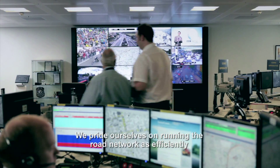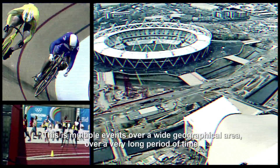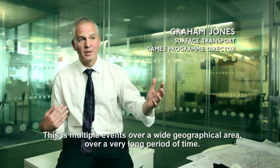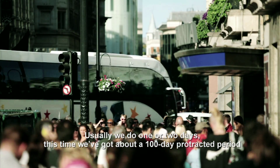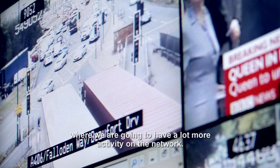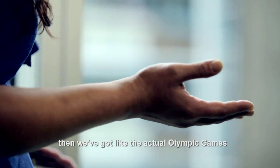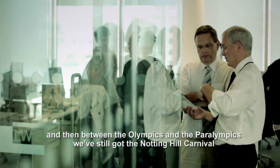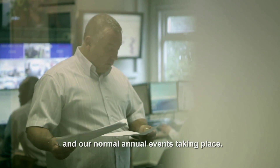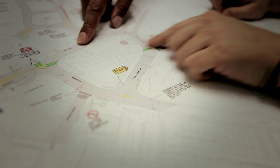We pride ourselves on running the road network as efficiently and professionally as we can every day of the week, but the Olympics is a totally unique challenge. This is multiple events over a wide geographical area over a very long period of time. Usually we do one or two days — this time we've got about a hundred-day protracted period with a lot more activity on the network. The lead-up starts from the Diamond Jubilee, then the Olympic Torch Relay, then the actual Olympic Games, and between the Olympics and the Paralympics we've still got Notting Hill Carnival and our normal events. It's the equivalent of over 20 World Championships taking place all at the same time in one city.